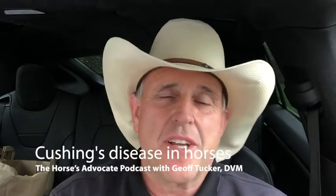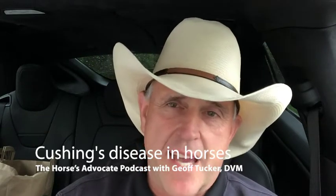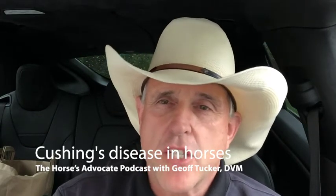Hey, it's Doc T here with another Horses Advocate podcast. Today I want to talk to you about a simple explanation of what Cushing's disease is. Cushing's disease by definition is a high level of cortisol in the horse's blood. It seems like a lot of horses have this condition, and a lot of people I ask don't know what it is, how they got it, what they're treating it with, or anything else about it.